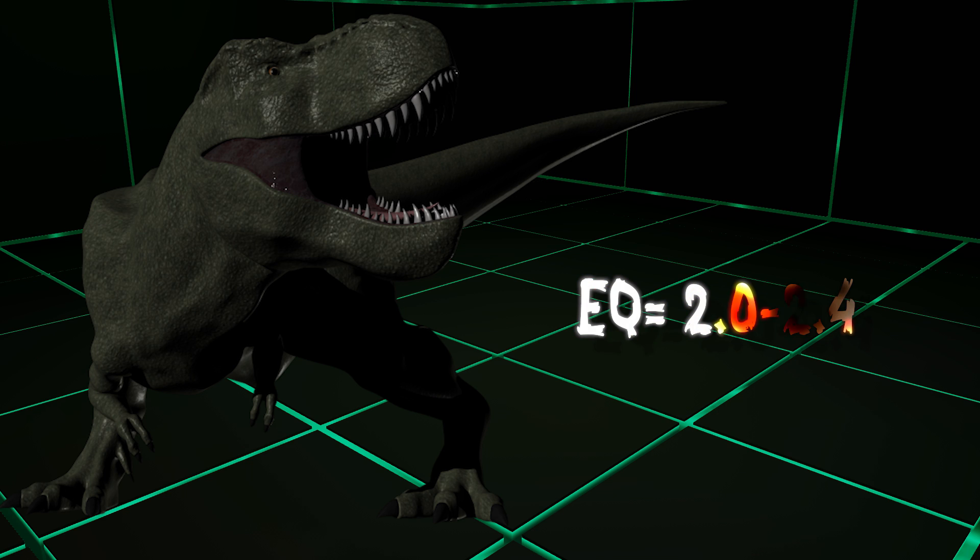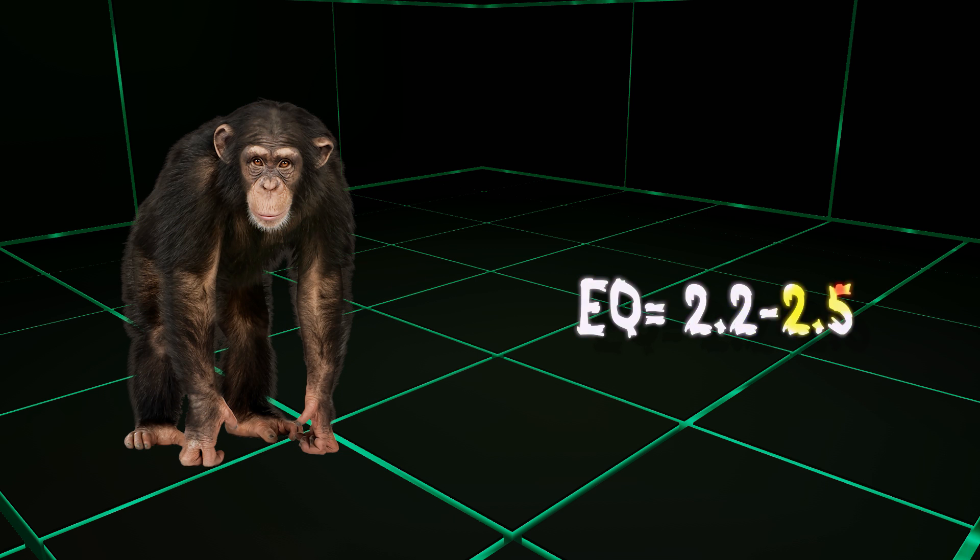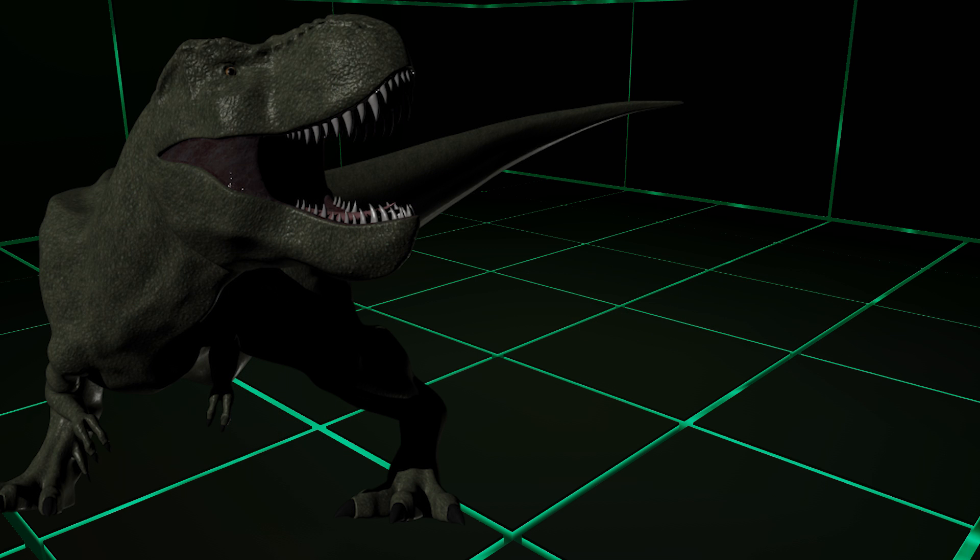T-Rex had an EQ in the range of 2 to 2.4. For comparison, human EQ is around 7.5, while chimps are around 2.2 to 2.5. So basically, T-Rex's EQ was roughly the same as a chimp's.